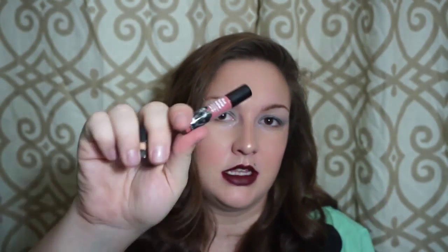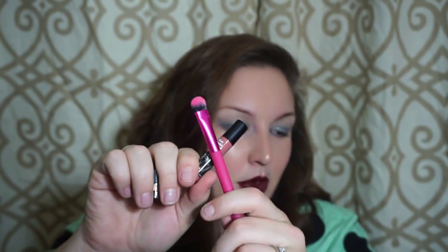So that is it for my Ipsy bag this month. I'm actually pretty surprised by a couple of things. The items I'll probably use the most are the Mika Beauty, the Meet Matte Hues, and the brush. When I peeked ahead, I thought I was getting different things, so I'm really shocked and happy about what I actually got. I'll be trying those out and seeing how I like them.